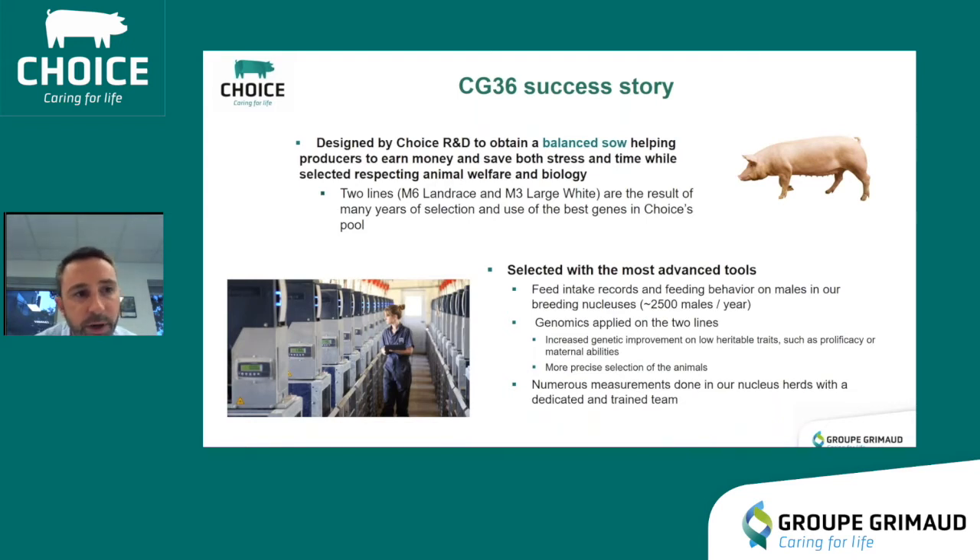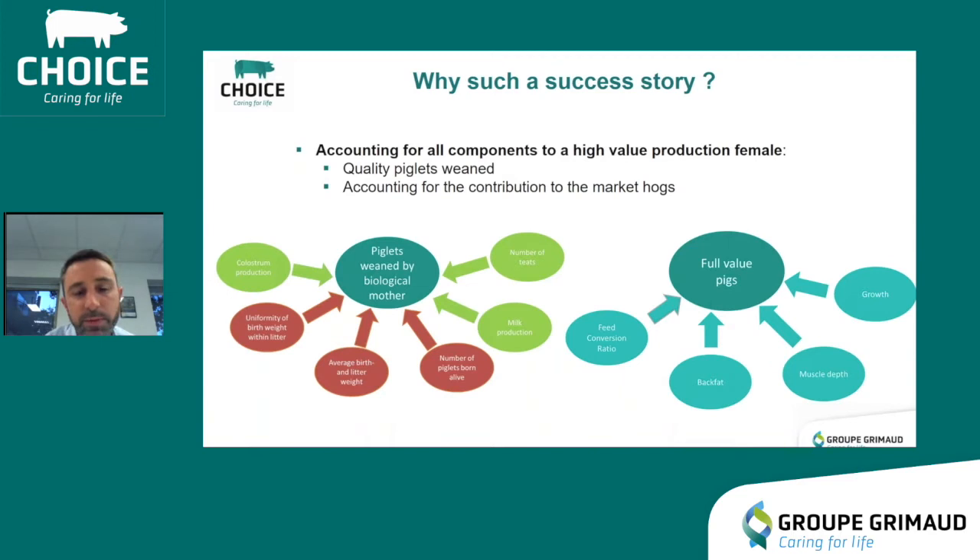To achieve this goal, the R&D department started in France to select two lines: the first one called M3 large white and the other one M6 landrace, both made with the best genes in the Choice pool. The most advanced tools are used for the selection of these two lines. The CG36 pooling program is based on multiple traits — it is not just a selection for quantity without taking care of quality. We select on multiple traits with two goals: improve the quality and quantity of piglets weaned by their biological model, and improve the full value of finishes.